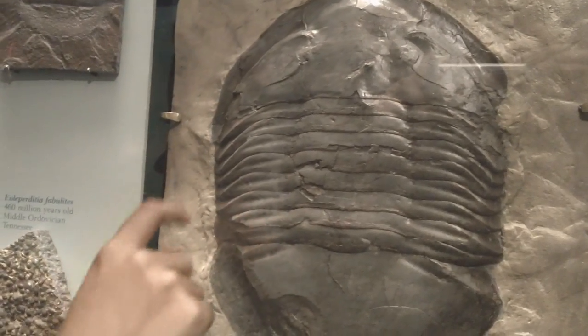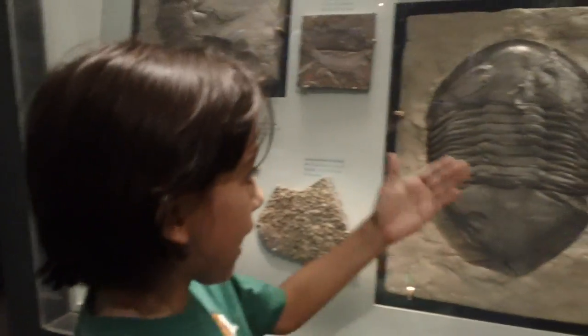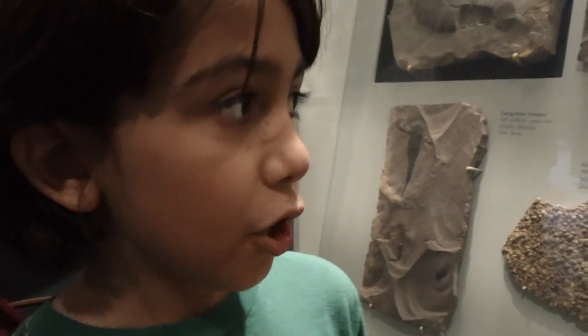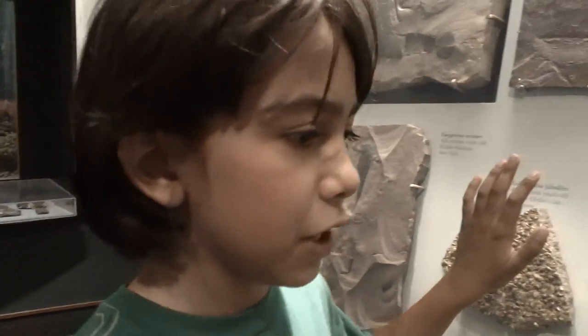And in the middle right there, see those little things that look like lines? That's how it flexes — it's kind of like its backbone, kind of like my backbone. It's very old and most likely some kind of underwater bug. It has an exoskeleton like a bug or some kind of a beetle.